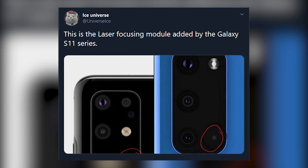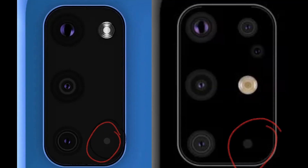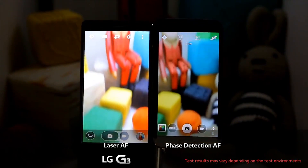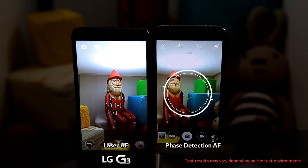I'd also like to correct a previous video about the sensors on the back of the device. Looks like one is going to be the laser focus module, which means the extra two sensors from the Galaxy S11 are going to be the 3D camera system. Laser autofocus is much better than traditional autofocus — it should be faster and more accurate.